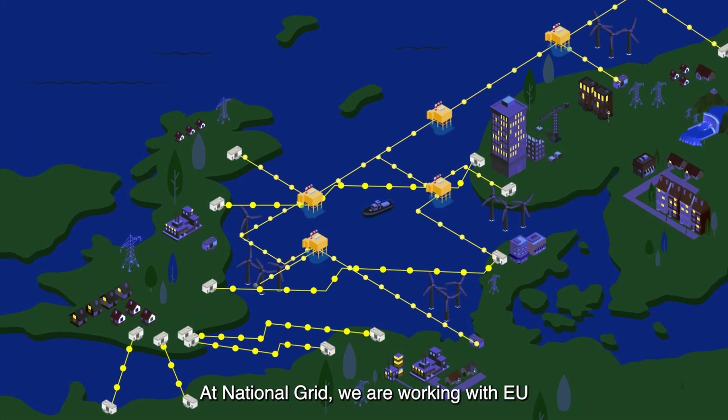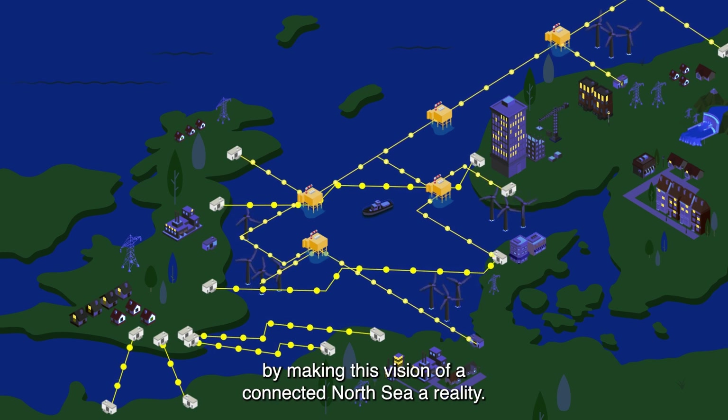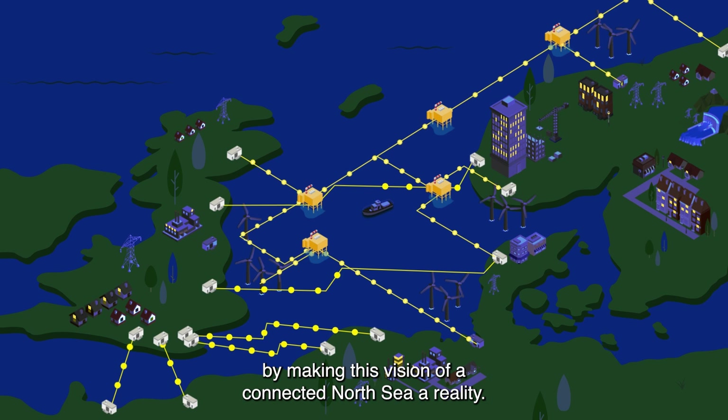At National Grid, we are working with EU and UK network operators to deliver on our targets by making this vision of a connected North Sea a reality.